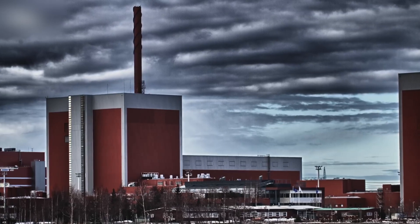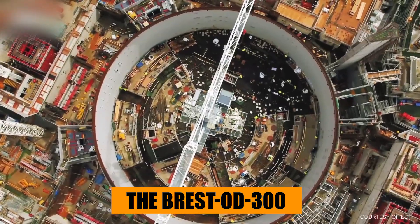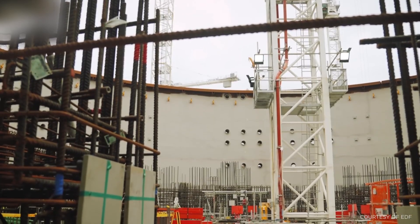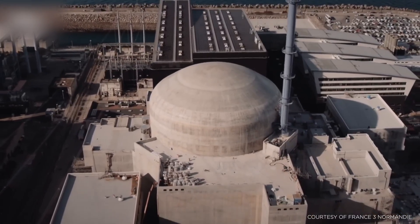Now, that experience is culminating in something extraordinary — the Brest-OD-300, a Generation IV reactor that Rosatom, Russia's state nuclear corporation, describes as the first of its kind.